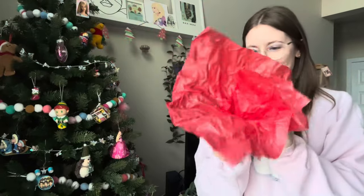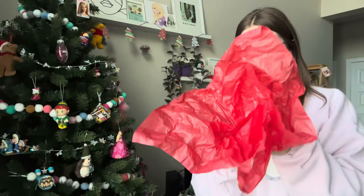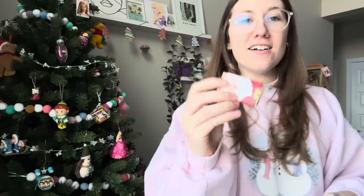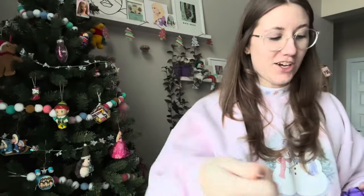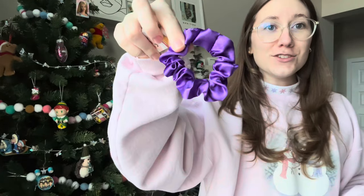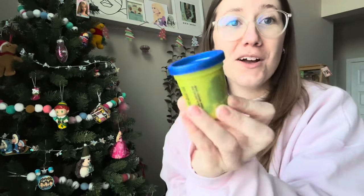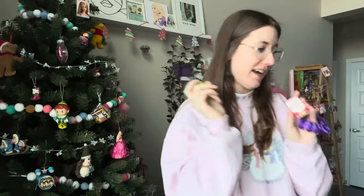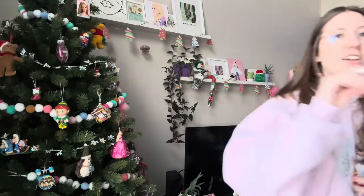Now we're going to open an advent calendar day 16. Oh my gosh — a little Santa chocolate, a little scrunchie, and more Play-Doh! She's been getting me so much Play-Doh, which has honestly been helping me this week because I haven't been leaving my house. I've been so bored so I've just been playing with Play-Doh. A little miniature kiwi — what a fun advent calendar, I'm obsessed!